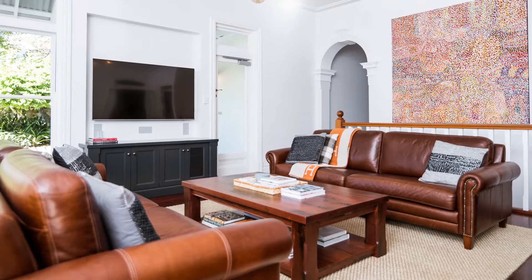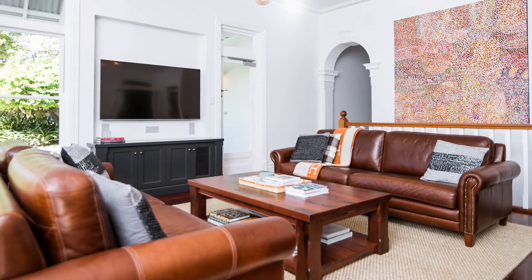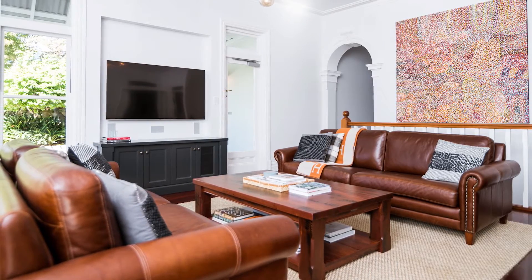Walked in the showroom and met up with Yogesh and he sat me on a sofa — the flare sofa — which was very comfortable but it didn't look anything like the sofa I wanted, and I just modified it to suit with his help. So new arms, heights, legs, leather — everything we changed and it's unrecognisable but it's exactly what I wanted.